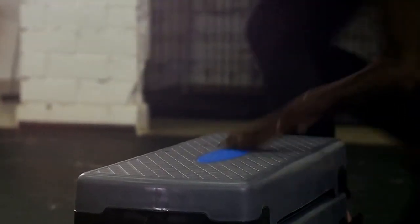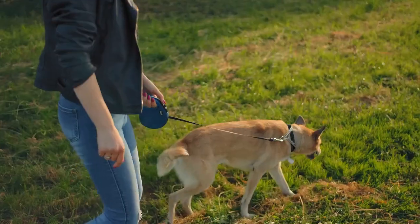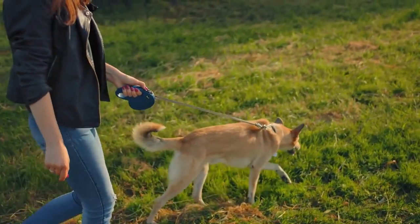In this essay, we will explore the steps involved in training a medical dog, from choosing the right breed to maintaining ongoing training. The first step in training a medical dog is to choose the right breed.